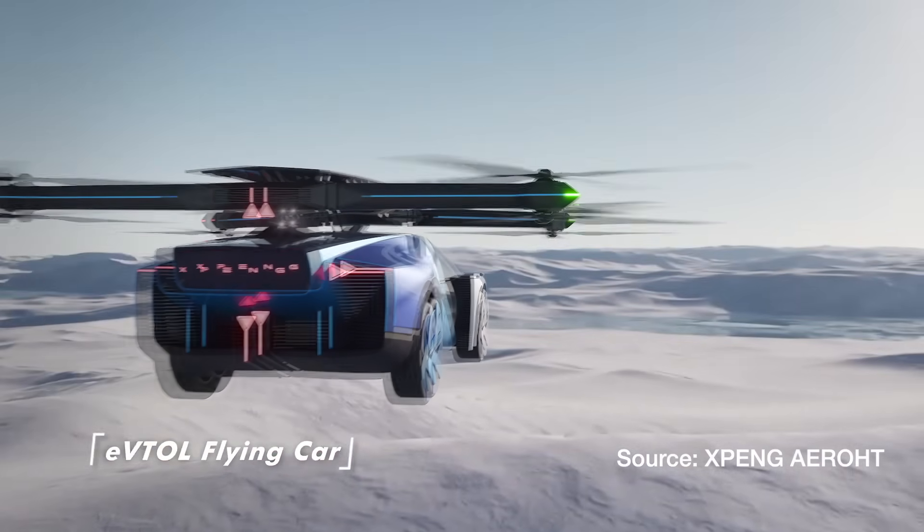The future begins here at the Consumer Electronics Show in Las Vegas. We've always known that, but have we known the reality of a flying car to be this real? I'm with Mr. Wang and we're about to talk about Xpeng and its ability to take us into the sky in the future.